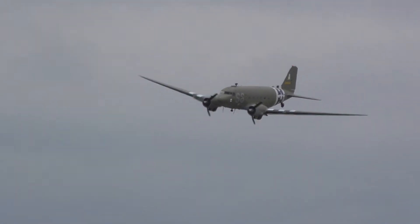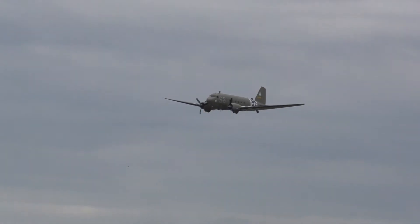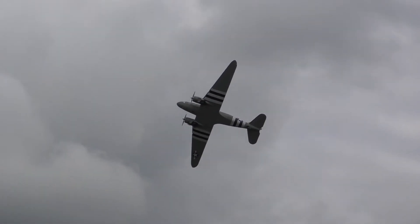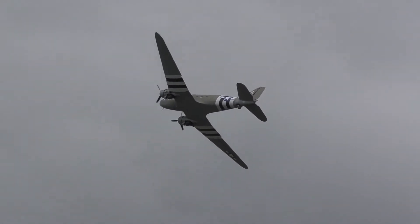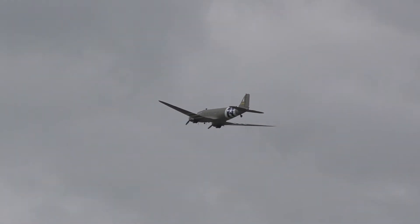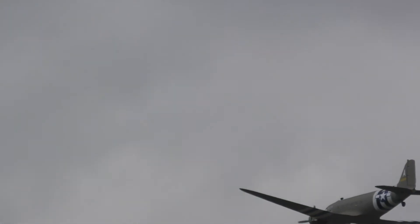Nearly 1,000 million miles were flown, and over 7,700 aircraft took part. Imagine how many gliders and transport aircraft it actually took to carry 20,000 airborne US, British, and Canadian troops across.